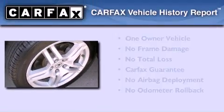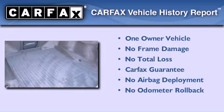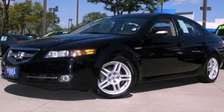A sunroof enables you to fill the cabin with fresh air at the push of a button. This Acura has had only one owner and it qualifies for the Carfax buyback guarantee. Stop by today and test drive this vehicle for yourself.